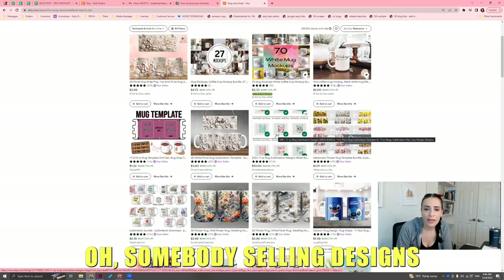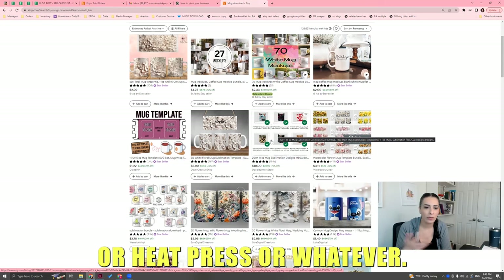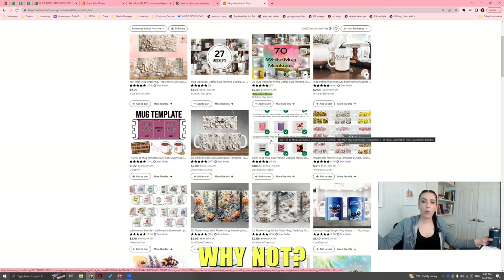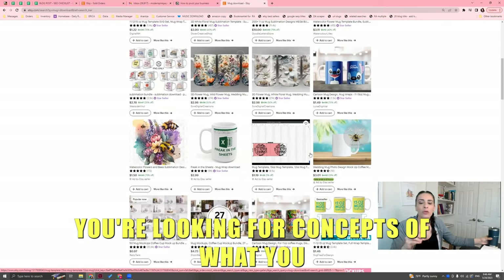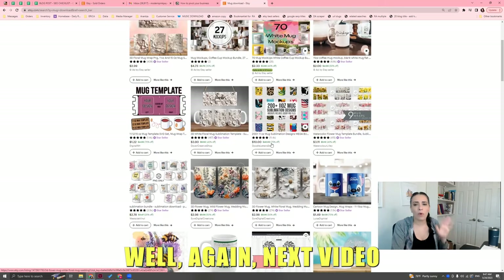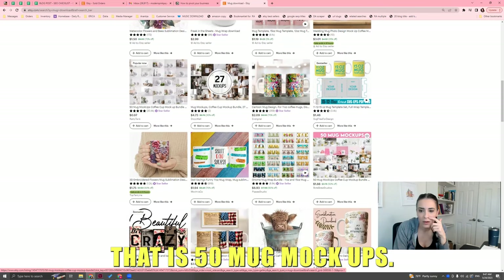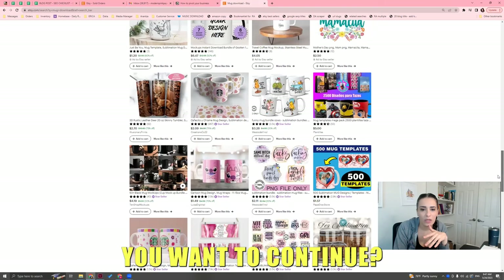Let's take a look. Somebody's selling mug mock-ups — that requires some photography skills, which you can learn. I'll put a link down below to a photography resource. The biggest things I see are mock-ups. Also, somebody's selling designs you could download and print on your mugs if you're doing sublimation or heat press or whatever. What if you decided: I'm not going to design mugs for myself anymore — I'm going to design in bulk and sell it to people to put on their mugs? Why not?